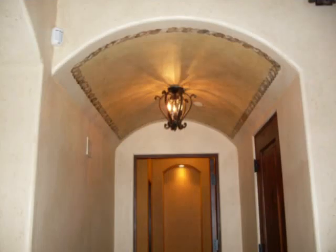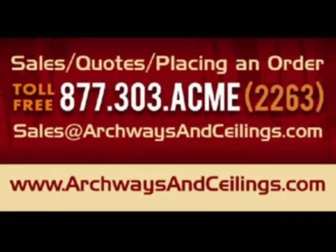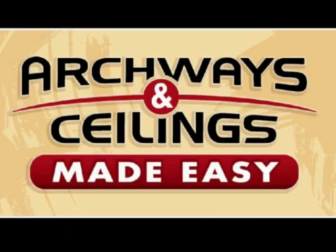From here, installing your kits is quick and easy, leaving you with perfectly curved archways and ceilings that are unmatched. We never leave you in the dark — we have videos and instructions every step of the way. Now that's Archways and Ceilings Made Easy in 60 seconds. Come on, let's go!